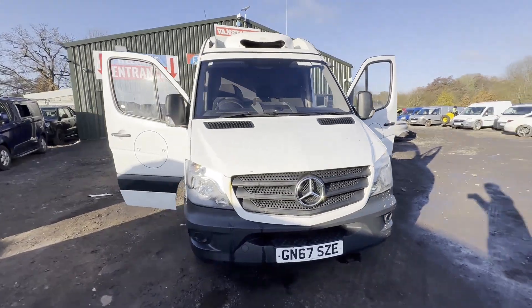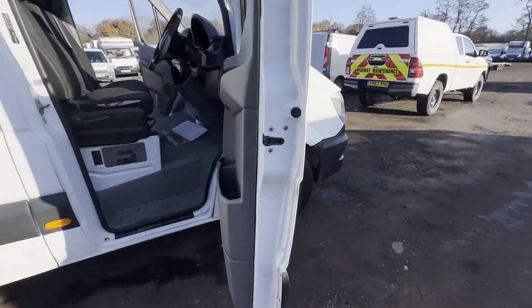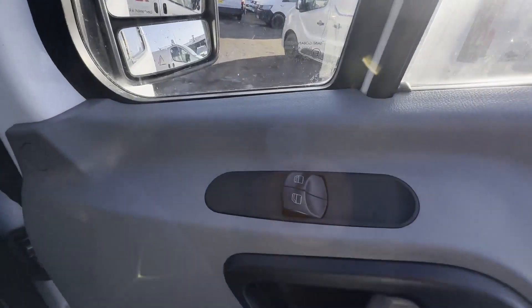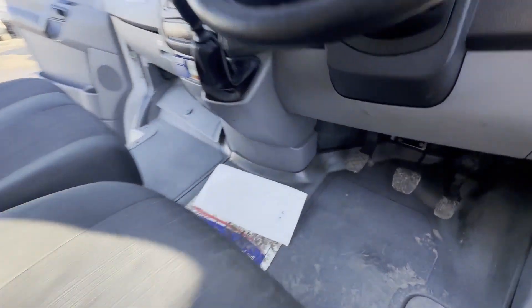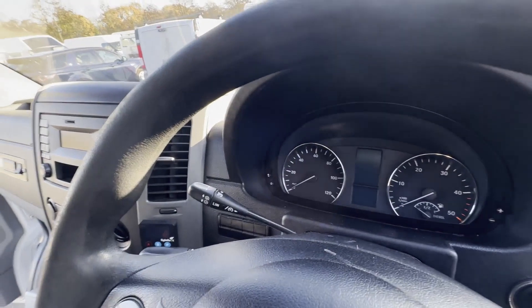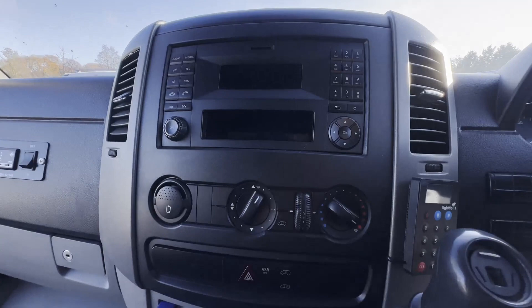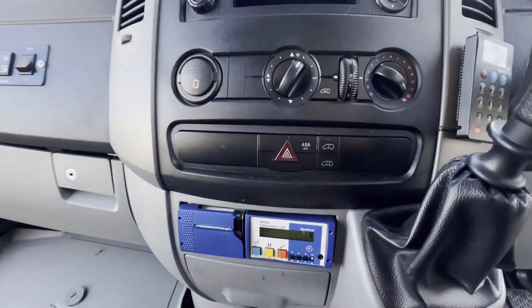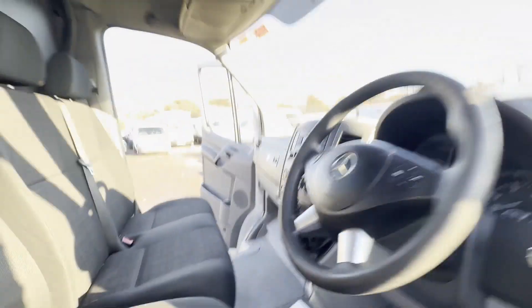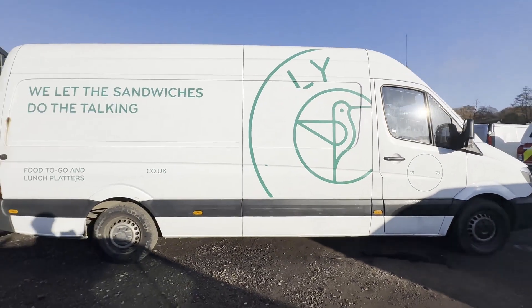Model 67 plate Mercedes-Benz Sprinter 314 2.2 CDI, spares or repairs, Euro 6, body white fridge, mileage 291,410, MOT the 7th of September 2024. Engine 2143cc M651, 140hp. Transmission: six-speed manual, rear wheel drive.